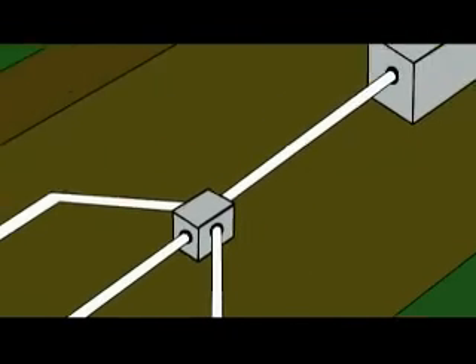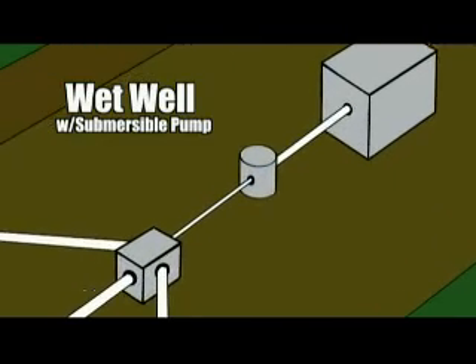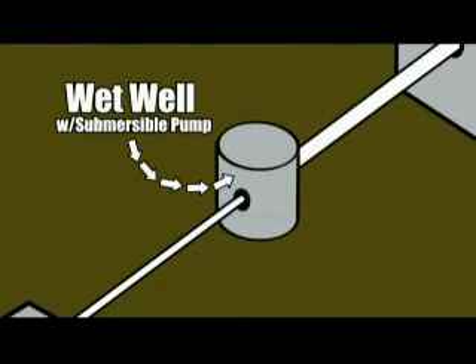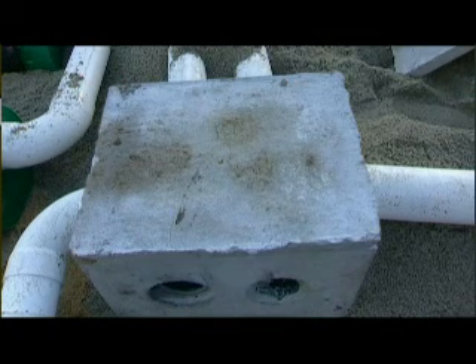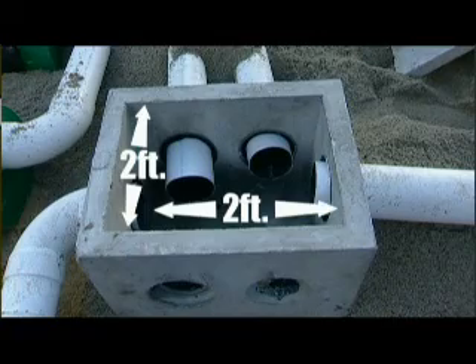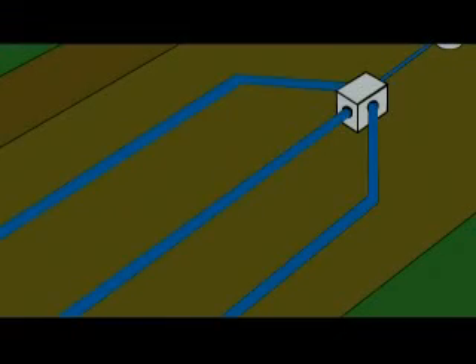Some systems use a pump to push the effluent through a small diameter pipe to the distribution box. Sometimes a larger wet well that contains a submersible pump is located between the septic tank and the D-box. This is done when placing the pump into the septic tank is not practical. The distribution box, or D-box, is a buried concrete or plastic watertight box with an access cover, typically about 2 feet wide on each side, and is used in nearly all modern septic systems. It serves to equally distribute the liquid effluent to the different pipes in the leach field.